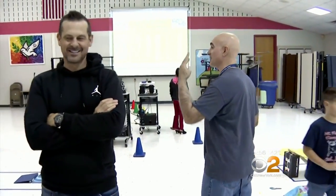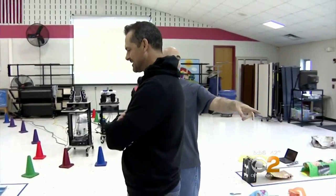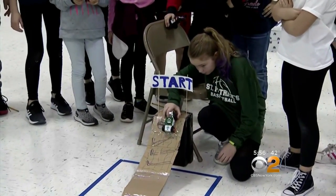Each one of you is going to get three tries to make it through the most extreme course. The challenge: to race the Hess ATV through a handmade obstacle course.